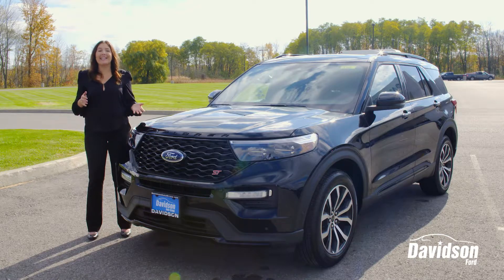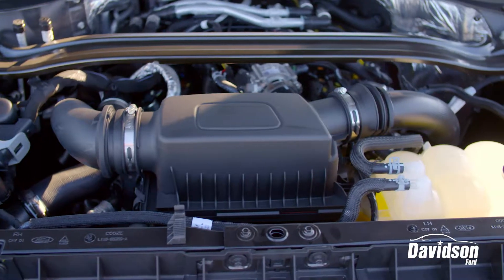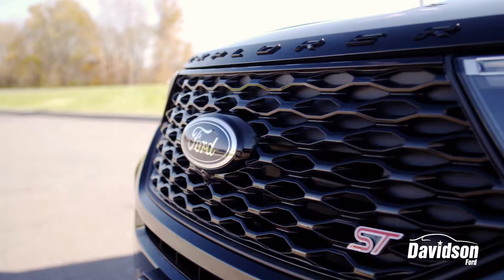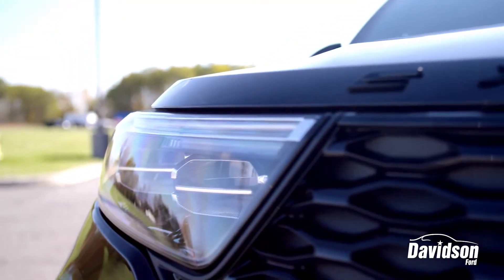Under the hood of the new Explorer ST is a 3.0-liter V6 EcoBoost engine that takes the athletic feel of the Explorer a step further. Compared to other luxury SUVs, the Ford Explorer ST has an all newly redesigned front end to give it a sportier, edgier look, as well as new LED headlamps to help keep you safe on the road.